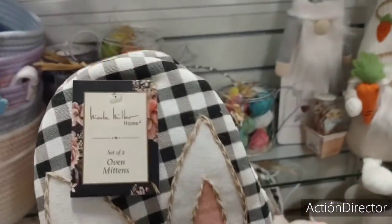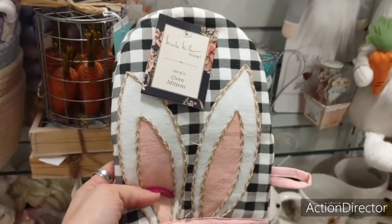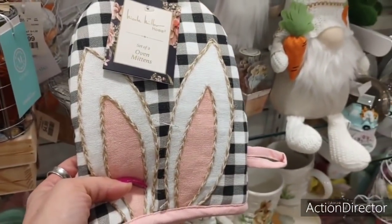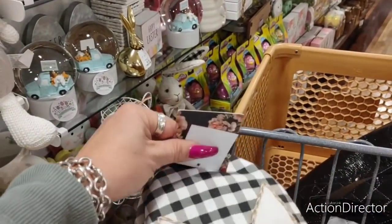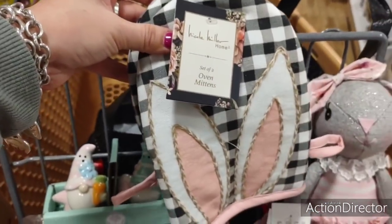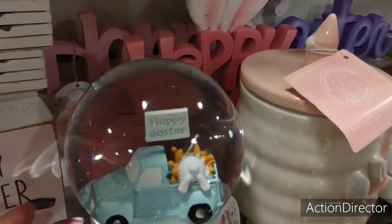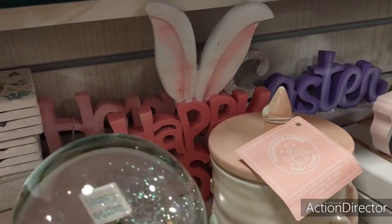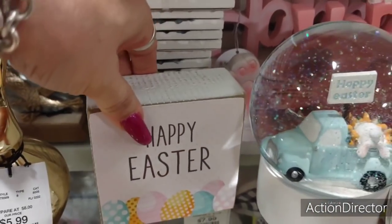I wanted to show you guys these — I put them in my cart because when I go back sometimes they're not there. A set of two oven mitts — I think the black and white buffalo check is really cute. It's not my style for my kitchen, but I wanted to show them to you. $6.99. Look at this cute snow globe — Happy Easter with the bunny butt. $14.99. With the carrots — this is cute for a tiered tray.